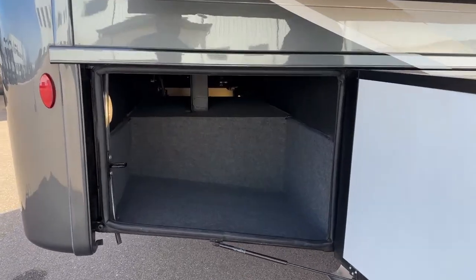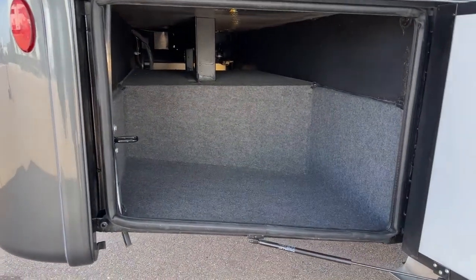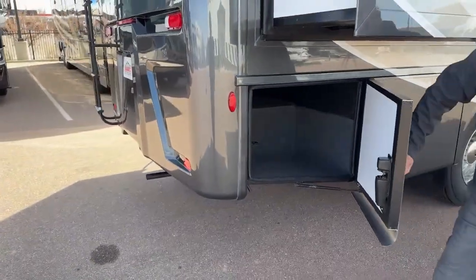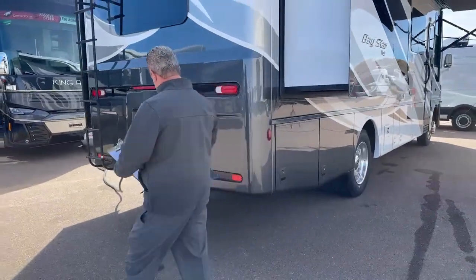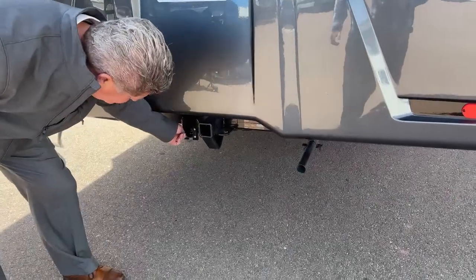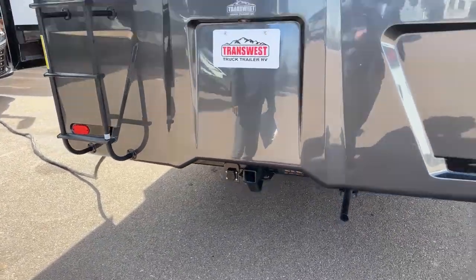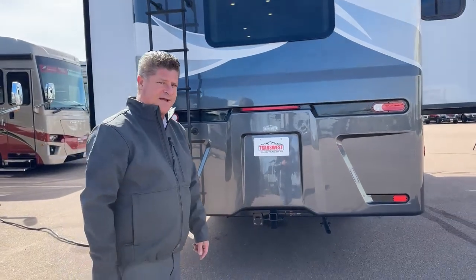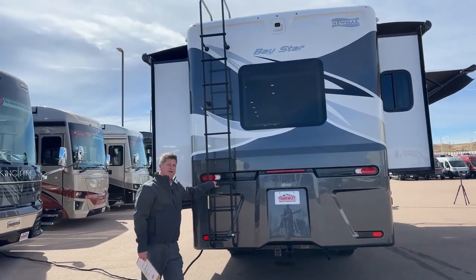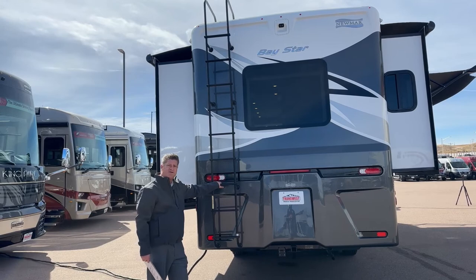This storage bay goes all the way across as well. Notice that little hose right there — it actually drains off the roof so it doesn't drain alongside your coach and cause water stains on the side of your beautiful full body paint. Here's your generator exhaust. Here's your tow package — it also has a seven-pin connector and a 5,000-pound towing capacity. This coach also has a 3,800-pound cargo capacity. Optioned in: a ladder, so you can put different accessories and antennas up on top.